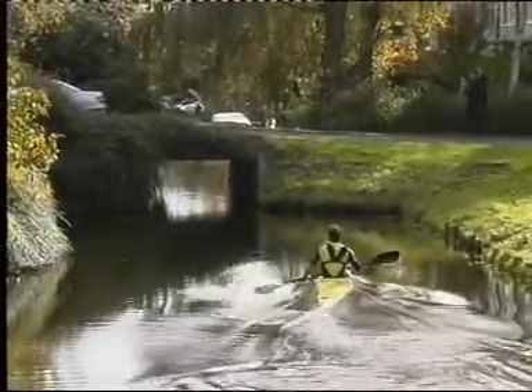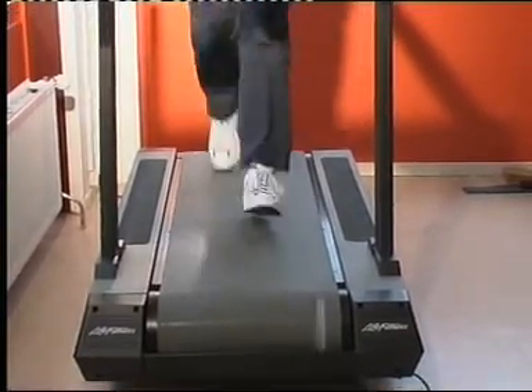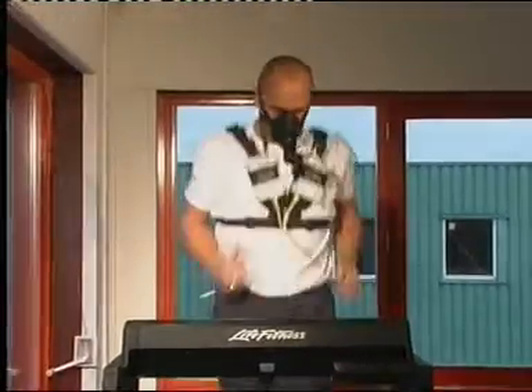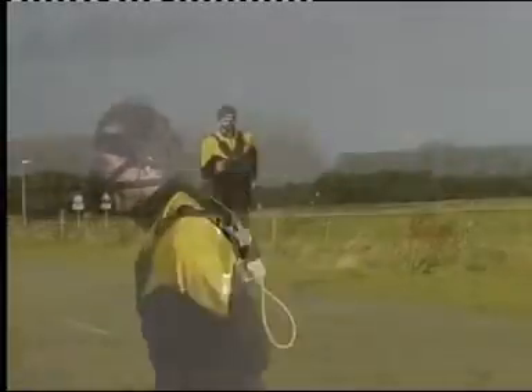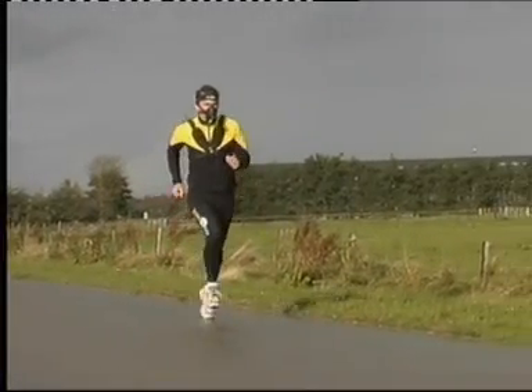With the Oxycon Mobile, you have the ability to quantify athletic performance. The anaerobic threshold and the maximum oxygen uptake can be assessed in post-test analysis. The impact of different training methods and the progress of the athlete's performance can be completely evaluated prior to competition.